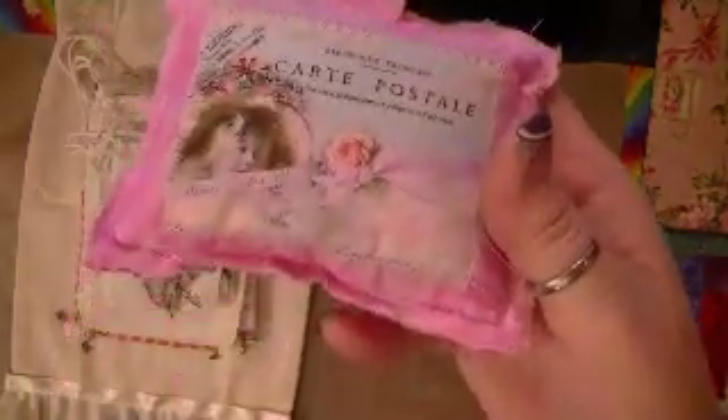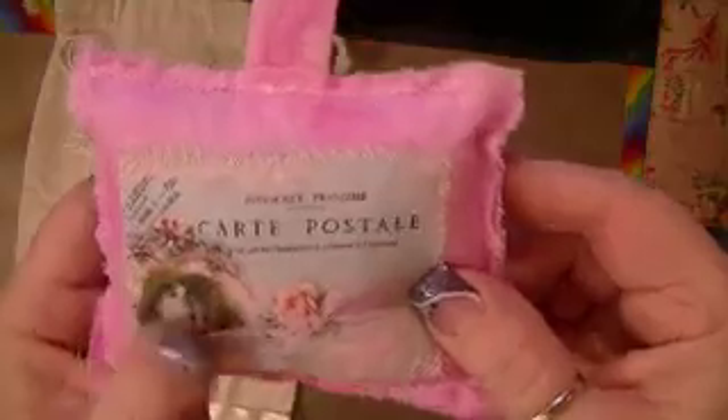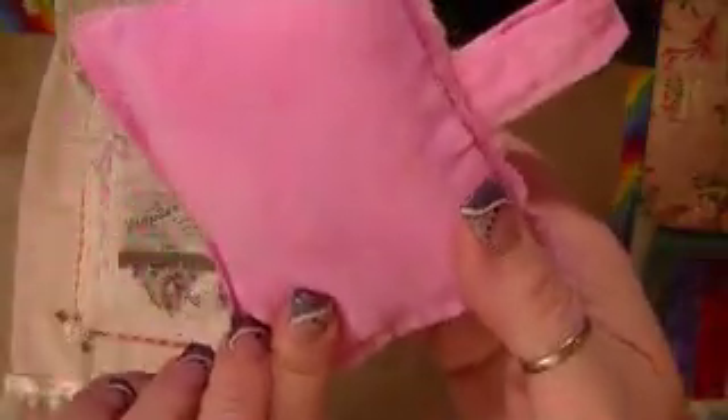Then this one I did the opposite way — I left the raw edges on the outside. This is smaller, again with the fiber fill and the lavender inside. I dyed the fabric myself, the muslin.